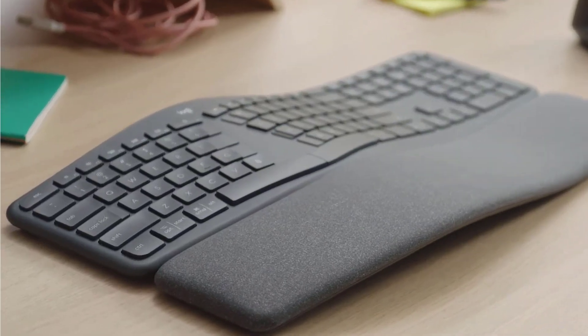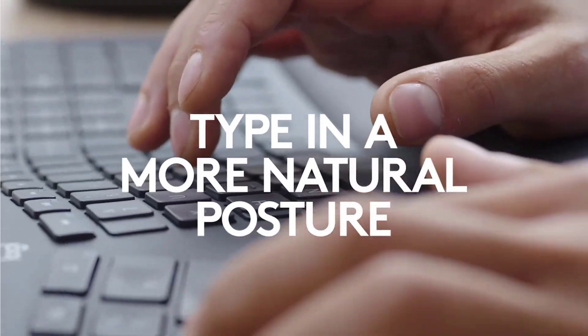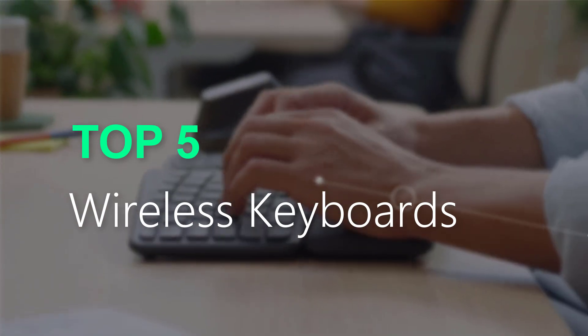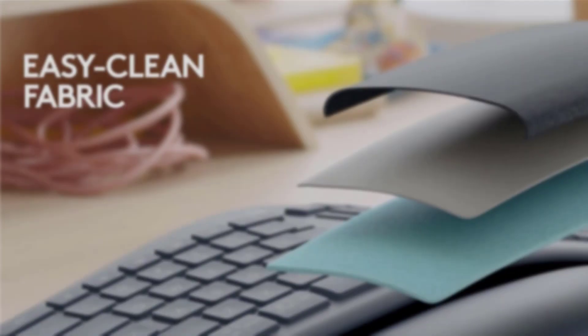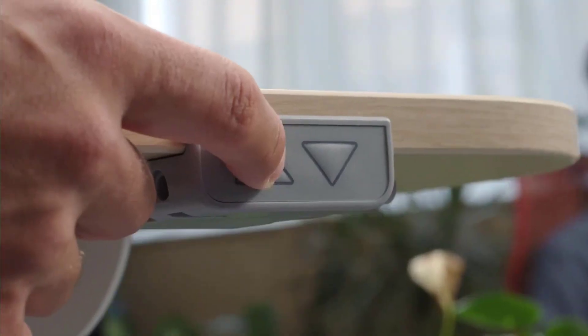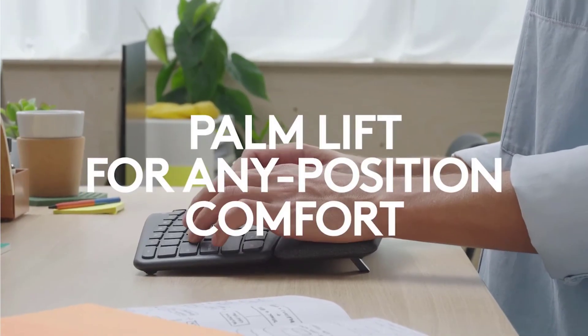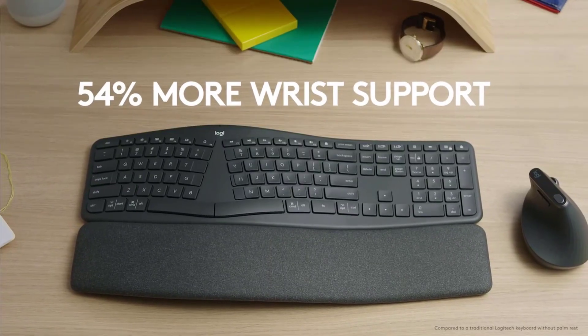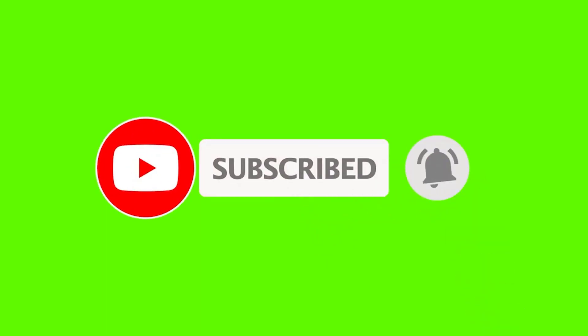Are you searching for the best wireless keyboards? You are in the right place for getting valuable info on wireless keyboards. In this video, we will recommend the top 5 best wireless keyboards. This list is based on personal opinion, covering price, quality, durability, and more. Check the link in the description for pricing. Please subscribe and click the bell icon for more videos to help you make better buying decisions.